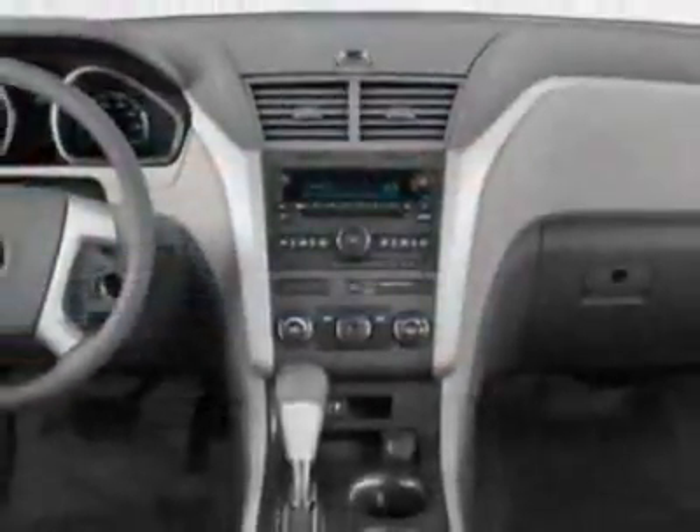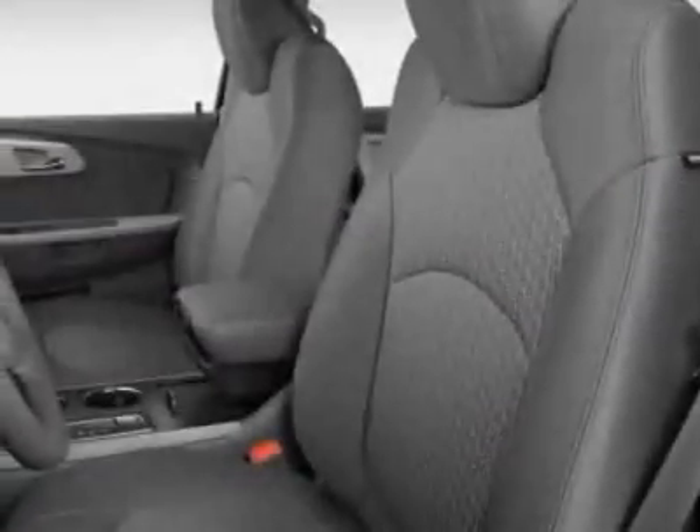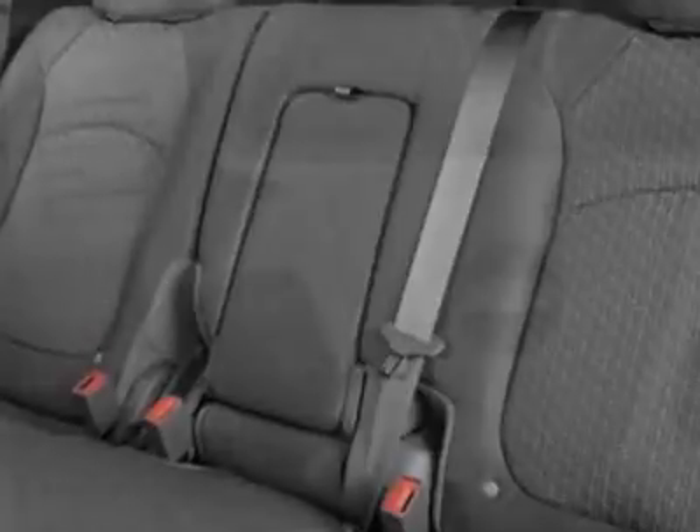Emissions and federal requirements. 3.6L rear entertainment system with USB port. LPO trailering equipment and a license plate bracket, front mounting package.